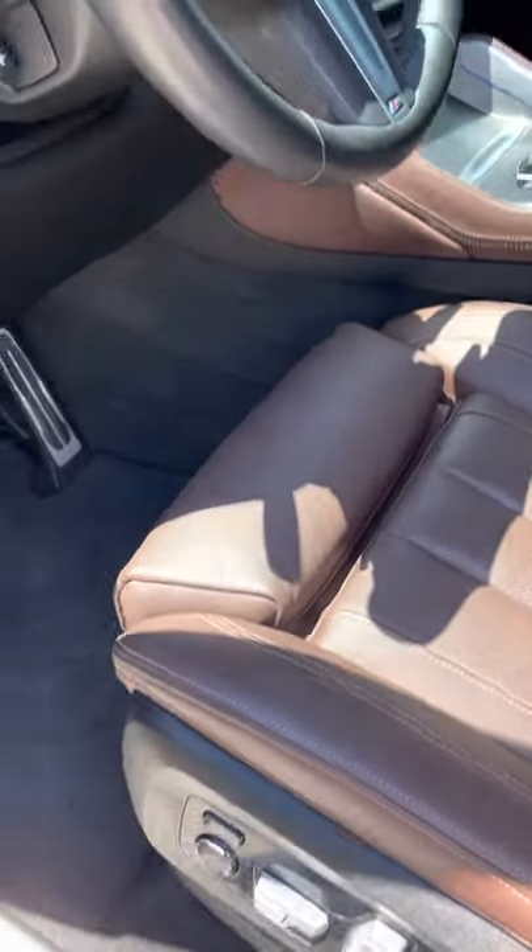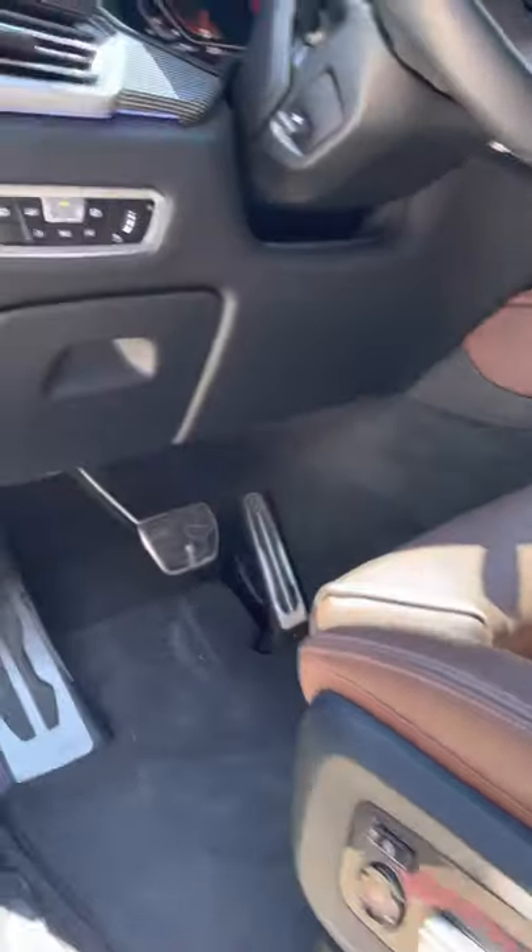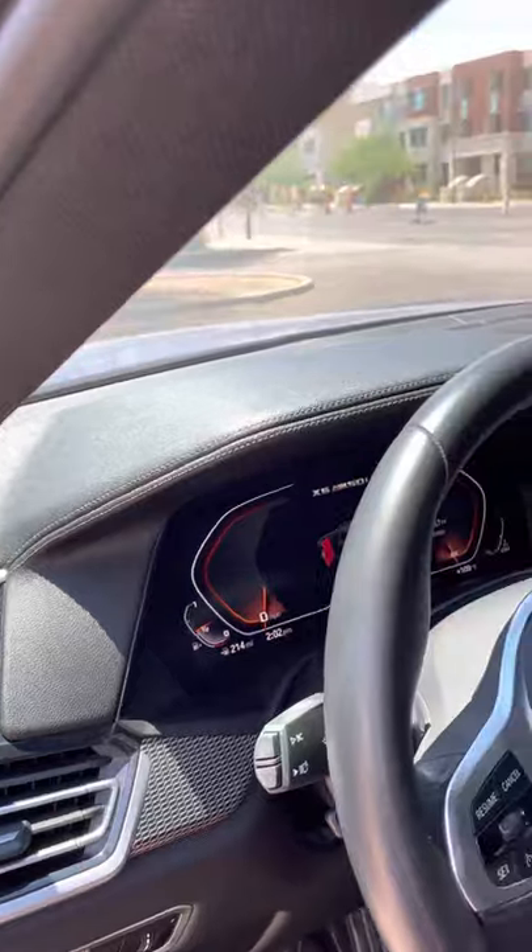Pretty immaculate interior. 20,906 original miles.